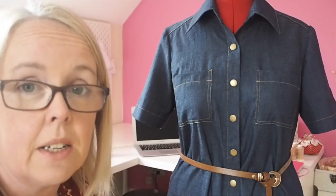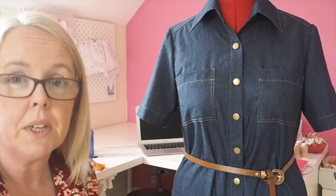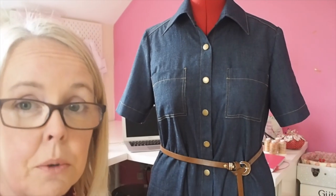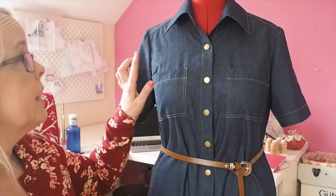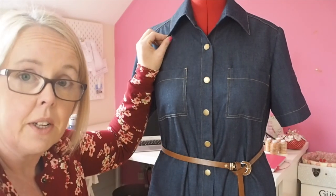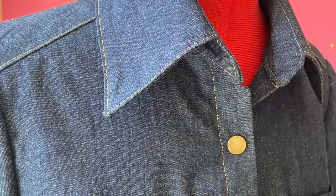It's been a while since I've done an actual two-piece shirt collar, so I really took my time on this and it worked out really nicely. I am really pleased with the way it turned out. It does feel a little slightly too big when it's on me, so I'll take that into account for the next time.